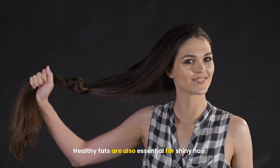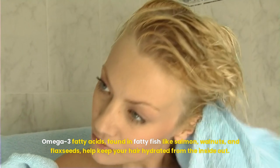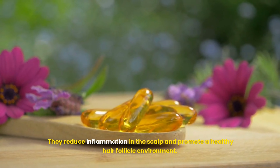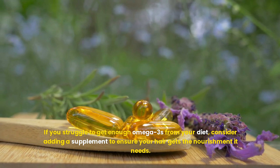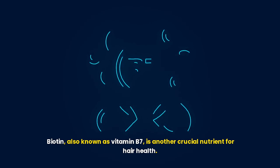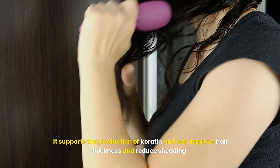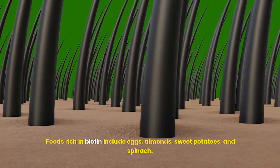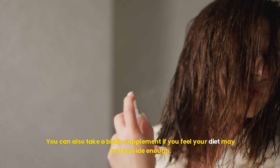Healthy fats are also essential for shiny hair. Omega-3 fatty acids, found in fatty fish like salmon, walnuts, and flax seeds, help keep your hair hydrated from the inside out. They reduce inflammation in the scalp and promote a healthy hair follicle environment. If you struggle to get enough omega-3s from your diet, consider adding a supplement. Biotin, also known as vitamin B7, is another crucial nutrient for hair health. It supports the production of keratin and can improve hair thickness and reduce shedding. Foods rich in biotin include eggs, almonds, sweet potatoes, and spinach, and you can also take a biotin supplement if needed.